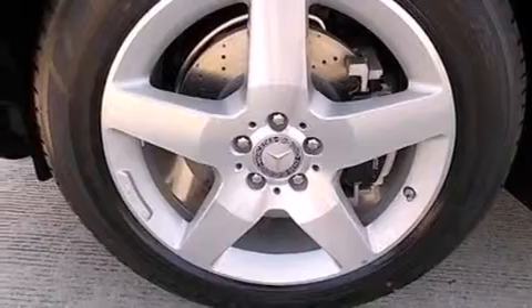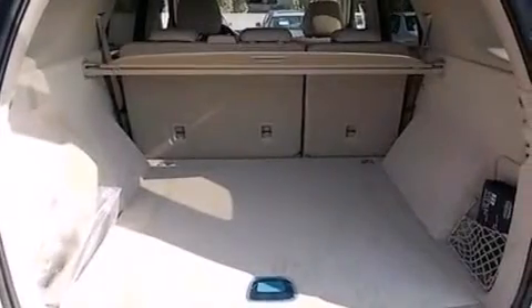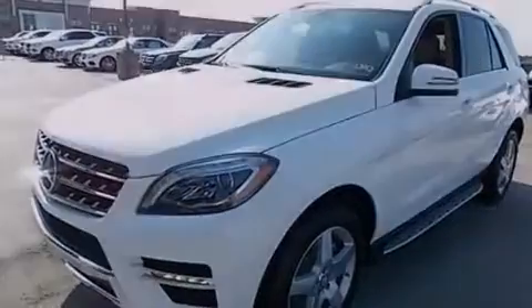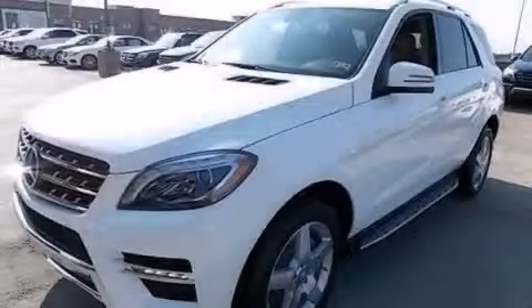Rear curtain airbags, rear seat child-proof door locks, full power accessories, and the power rear lift gate can open and close at the push of a button. Stop by today and test drive this vehicle for yourself.